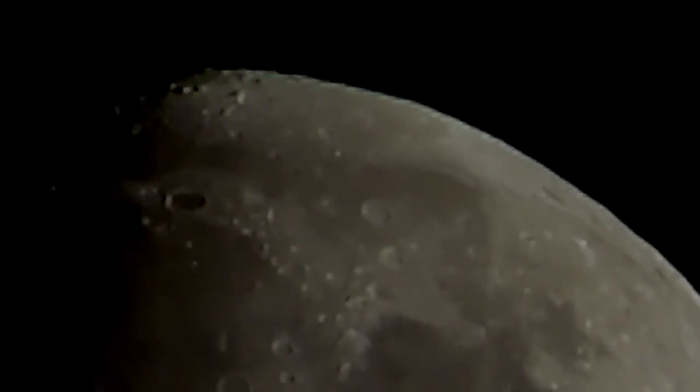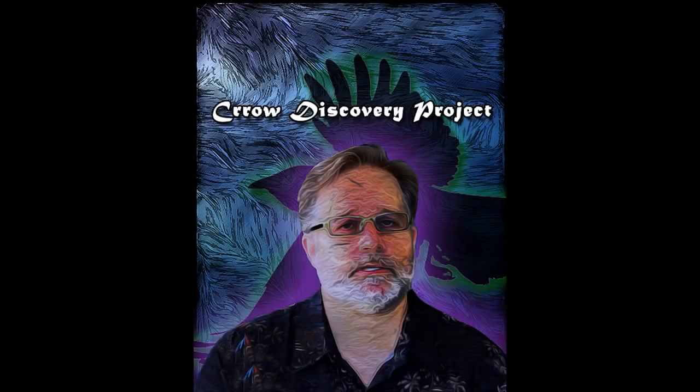I'm calling this confirmation of the lunar wave from Germany. Five days left in the discovery project. Cheers.